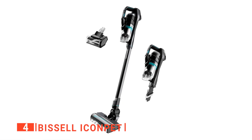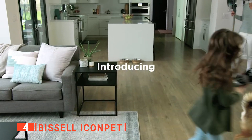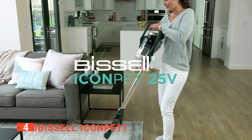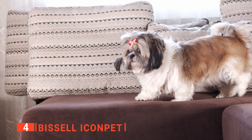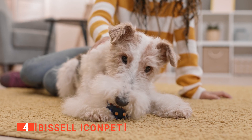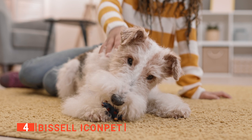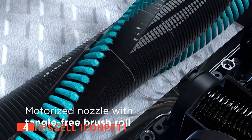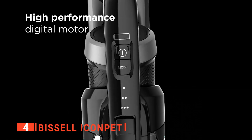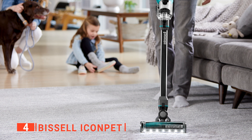Up next in fourth place is the Bissell Icon Pet. As you might have guessed from the name, this Icon Pet device is geared towards homes with one or more pets. Animals in your home present various challenges, especially with cleaning the floors and carpets. They shed lots of hair and dander, which are well-known allergens, triggering a reaction in people with allergies or asthma if not thoroughly removed regularly. That is why you need a vacuum with enough power to pull embedded dust from carpet fibers.